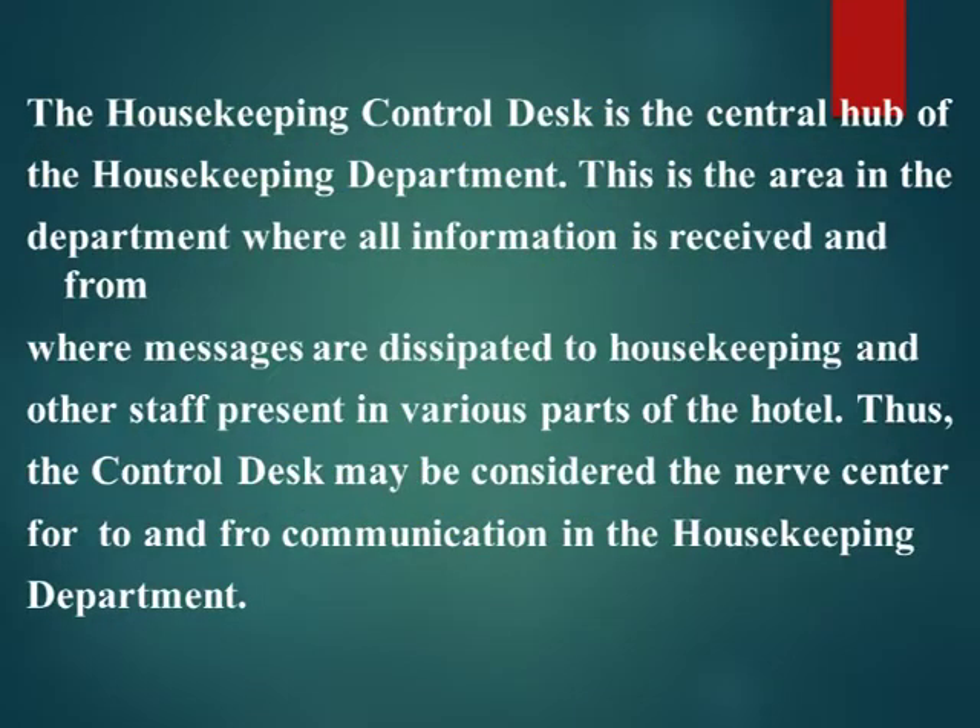The housekeeping control desk is the central hub of the housekeeping department. This is the area in the department where all information is received and from where messages are disseminated to housekeeping and other staff present in various parts of the hotel. Thus, the control desk may be considered the nerve center for to-and-fro communication in the housekeeping department.